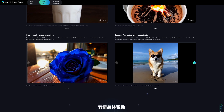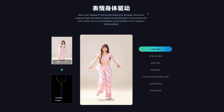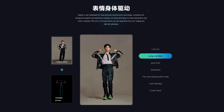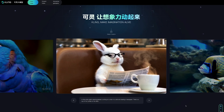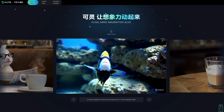To explore these videos from Kaling, visit their website, which I will include in the video's description. Based on self-developed 3D face and body reconstruction technology, combined with background stability and redirection modules, Kaling can generate vivid singing and dancing videos with only a full body photo. Unfortunately, access is currently limited to users in China, and you will need a Chinese phone number to join their waitlist.